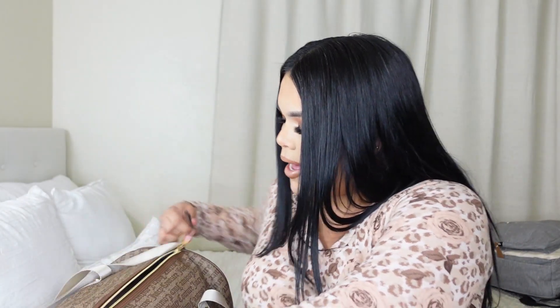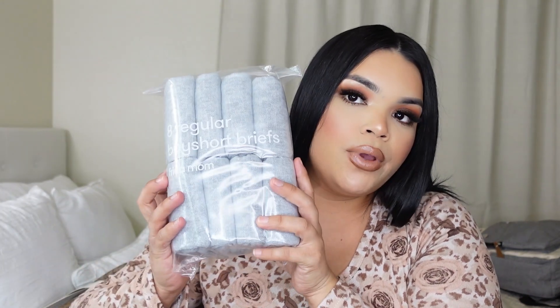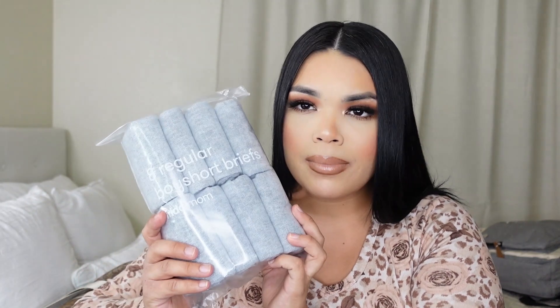The first item I'm going to show you are these Frida Mom boy short briefs. I got like eight pairs of them - they come in different shades. I got a little Frida Mom care kit and they came with these. Literally everyone I spoke to told me to get the Frida Mom kit and the Frida Mom briefs - they said you really really need these, so I had to get them.